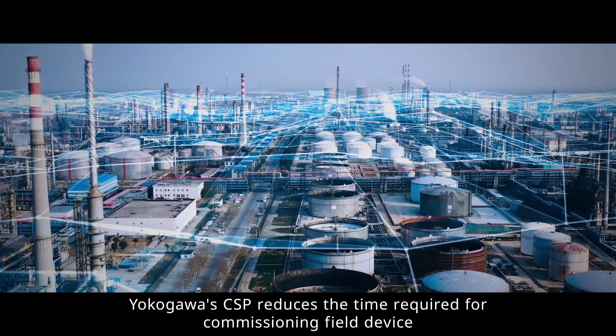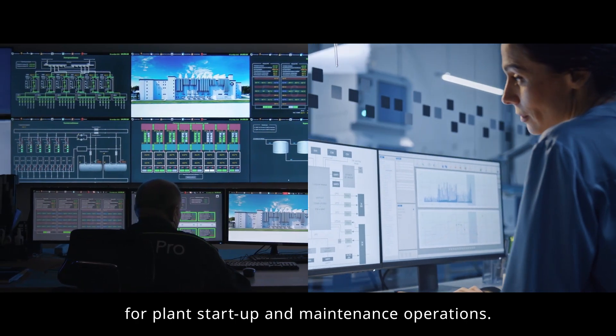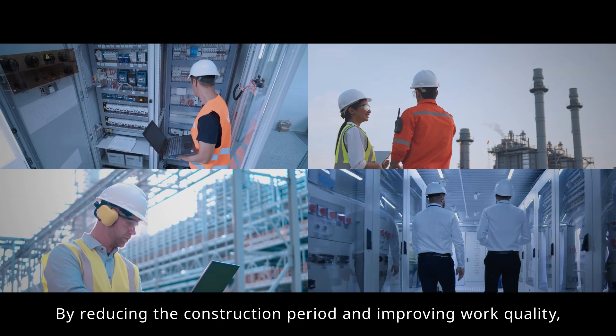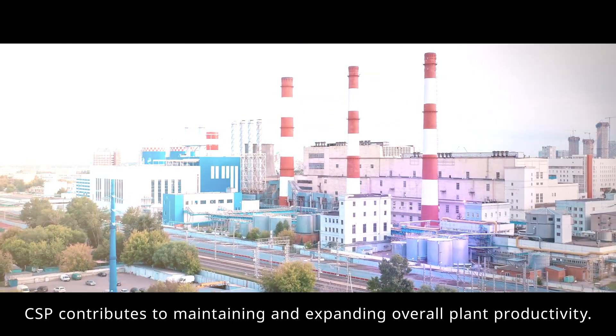Yokogawa's CSP reduces the time required for commissioning field devices for plant startup and maintenance operations. By reducing the construction period and improving work quality, CSP contributes to maintaining and expanding overall plant productivity.